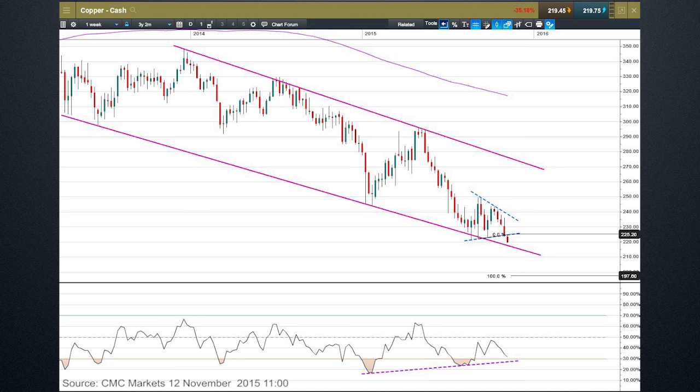The breakout occurred at the beginning of this week around $2.25 per pound. And if we take the height of this small triangle pattern, that would put us down to $1.97 — just short of that $2 per pound mark. So could be quite a sharp drop on the offering here.